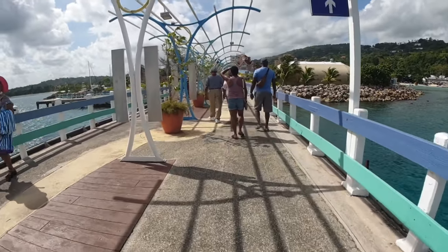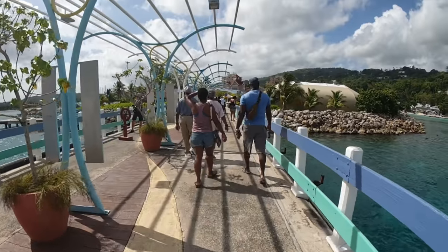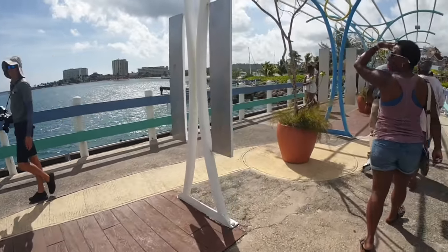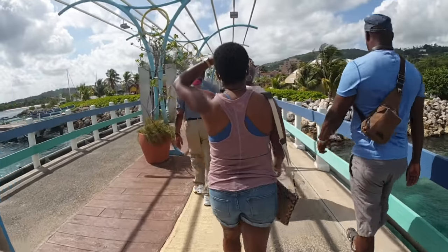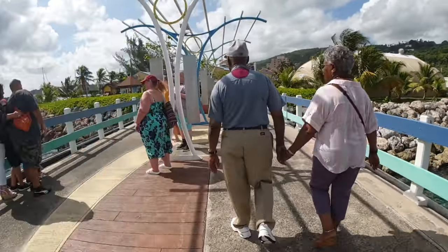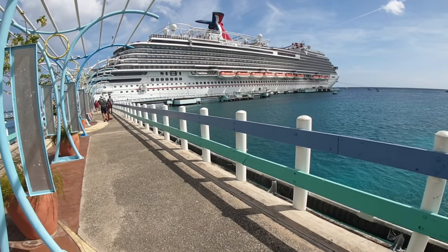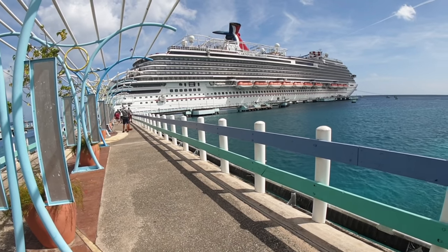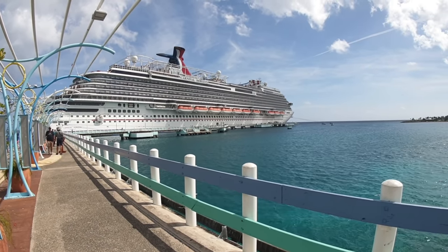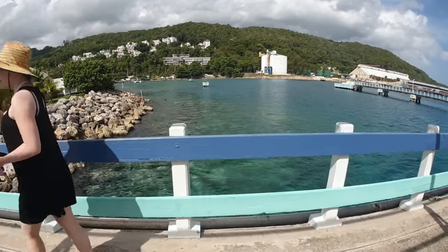This pier has been remodeled — they did some resurfacing, painted all of the decking, and added some flowers. Let's swing around and take a look at the view from here — it's a little breezy today. You can see the ship right there; there are actually two gangways today. We came off the back gangway and there's the forward gangway where most people are walking back even this early. The water is super clear here as well.